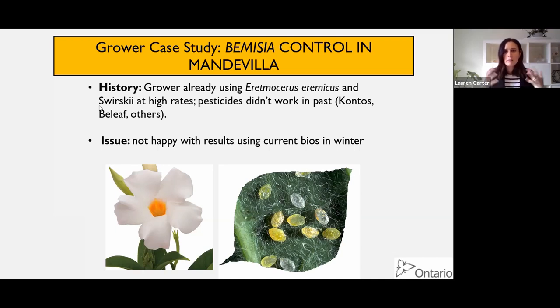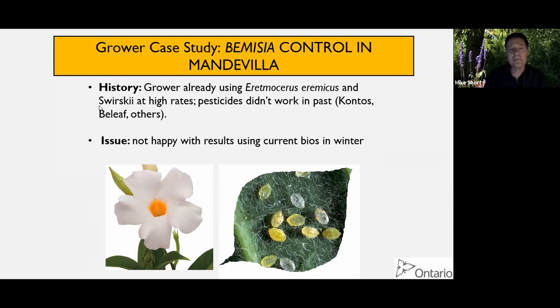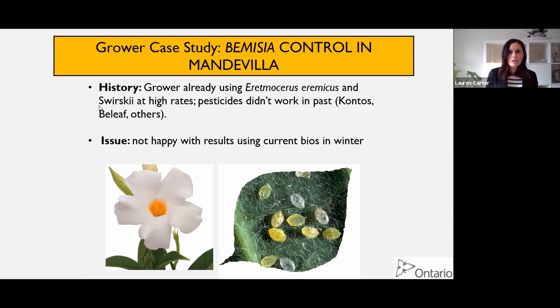This grower had mandevilla with Bemisia species unknown. He was already using Eretmocerus and Swirskii at really, really high rates - 75 wasps per meter squared, which is kind of crazy; comparatively, a poinsettia program would use nine to 12 wasps per meter squared. He wasn't finding it effective over the winter when light levels are low and he's growing around 16 to 20°C. He'd also tried pesticides and wasn't impressed. The belief was that lower temperatures and feeding cessation might prevent systemic products from translocating into the pest quickly enough. For whatever reason, he wasn't happy with his results using his current bio program or pesticides.